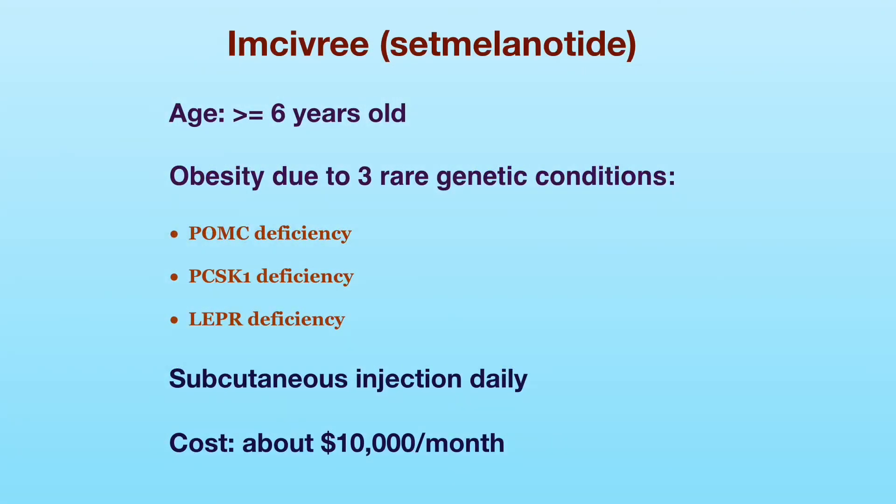The last medication is Imcivree. It is indicated for patients 6 years and older with obesity due to 3 rare genetic conditions. The medication is injected subcutaneously every day and costs about $10,000 a month. All of the weight loss medications mentioned here require a prescription except for Alli, which is an over-the-counter medication. Different weight loss medications have specific indications and may interact with other drugs. Please consult your physician to determine which medication is the most appropriate for you. Thank you for watching.